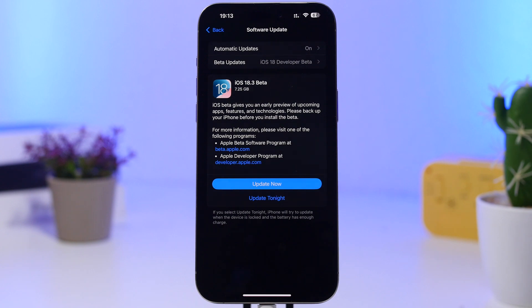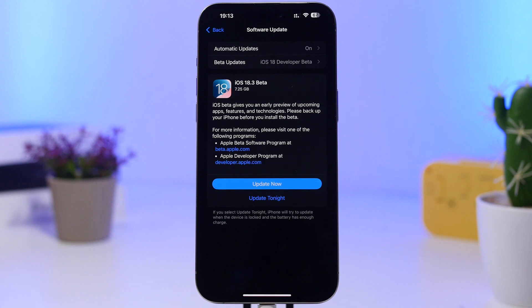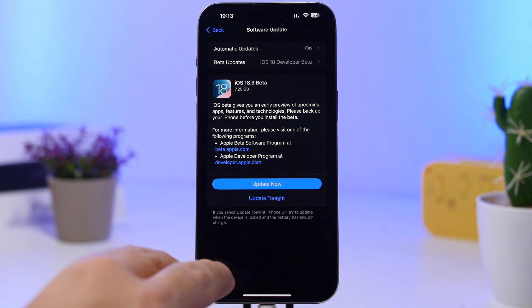Hey, what's going on everyone — this is our reviews back with another video. iOS 18.3 beta 1 has been released, almost a week now from the release of iOS 18.2 to the public. We have the first beta of iOS 18.3, and I think you should not update to the first beta of iOS 18.3 — I will show you why in a couple of minutes.